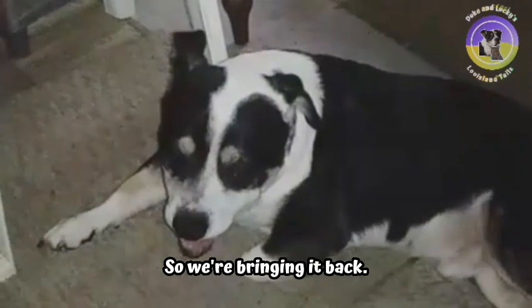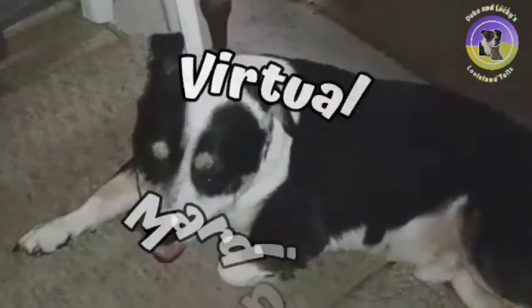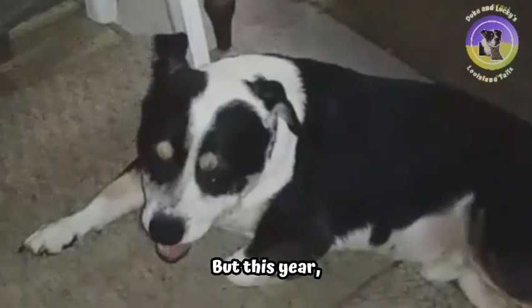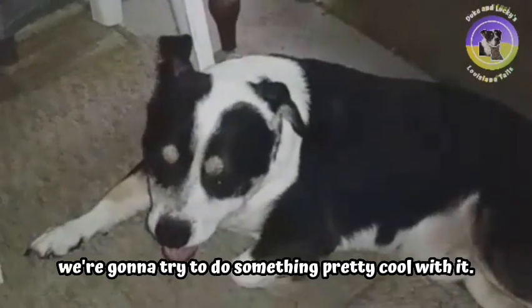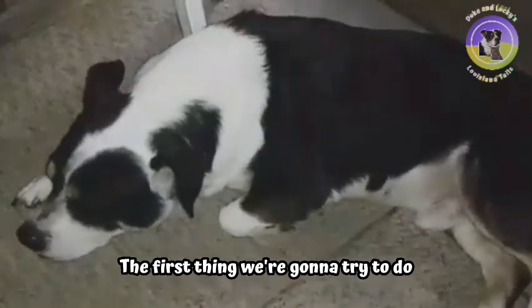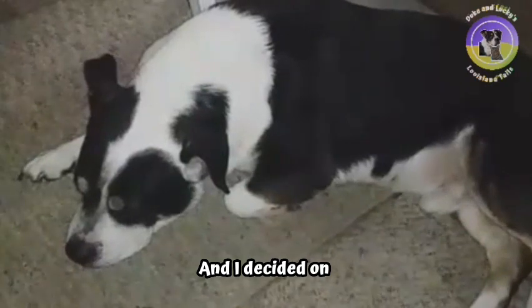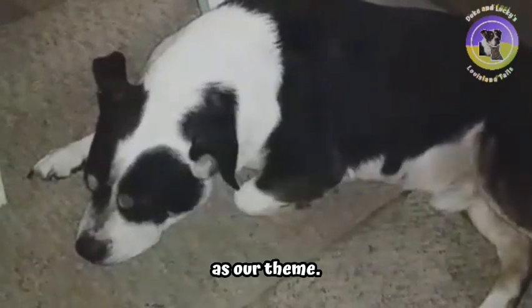You've asked for it, so we're bringing it back. In honor of Mardi Gras season, we are doing our fourth annual virtual Mardi Gras parade. But this year, we're going to try to do something pretty cool with it. The first thing we're going to try to do is have a theme for our parade, and I decided on celebrating uniqueness as our theme.